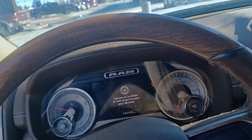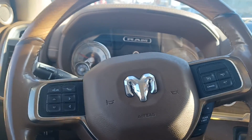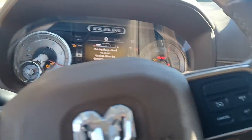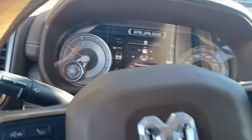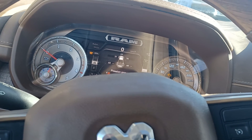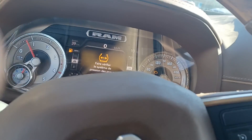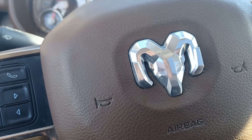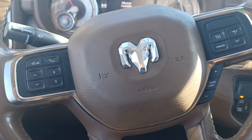Sorry, this is new to our lot so it hasn't been detailed — it will be detailed, I do apologize. I'm just gonna start it up for ya. There we go, fires up.